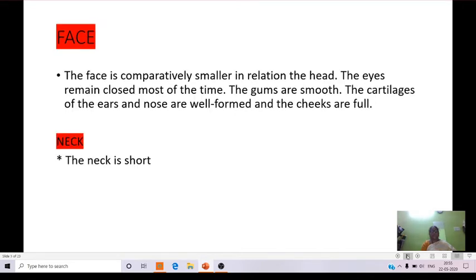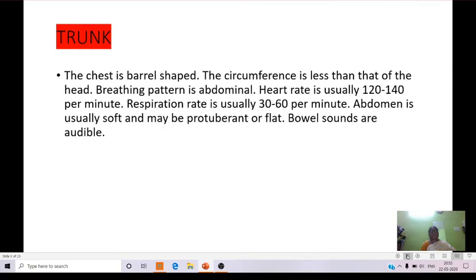Coming to the face: the face is comparatively smaller in relation to the head. The eyes remain closed most of the time, the gums are smooth, the cartilages of the ears and nose are well formed, and the cheeks are full. The neck is short. The chest is barrel shaped and the circumference is less than that of the head. Breathing pattern is abdominal, heart rate is usually 120 to 140 per minute, and respiration rate is 30 to 60 per minute.